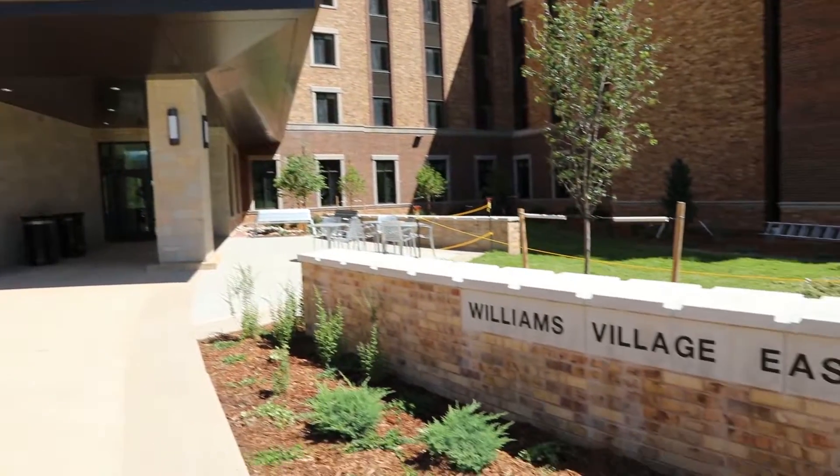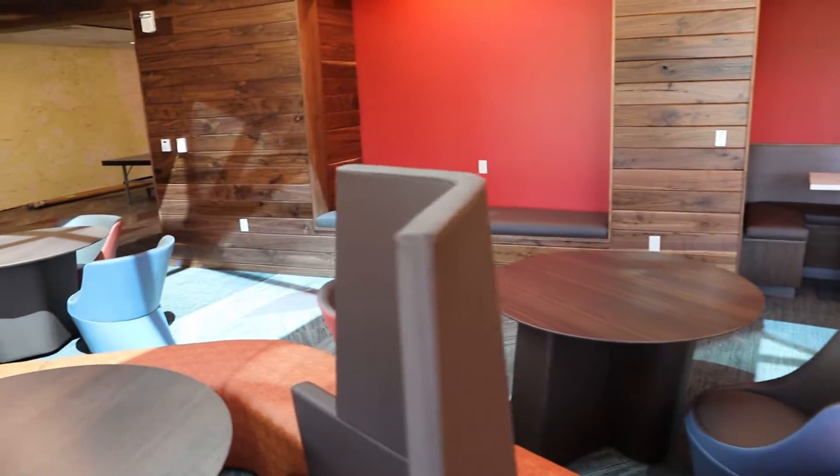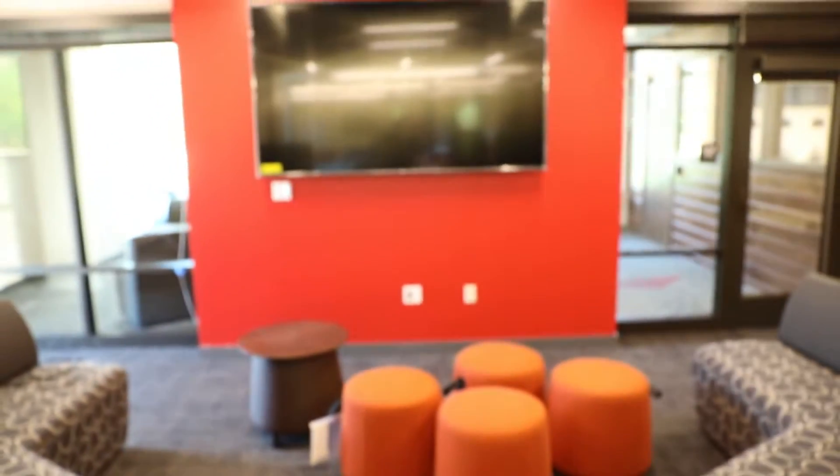I'm so glad you guys could come out today. This is Williams Village East — our newest residence hall on campus. It has 705 beds and is 178,000 square feet.